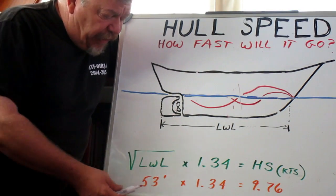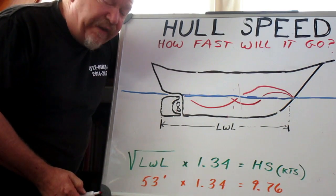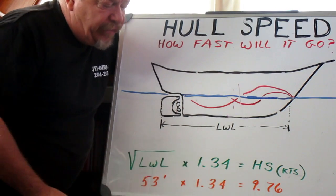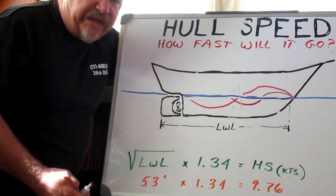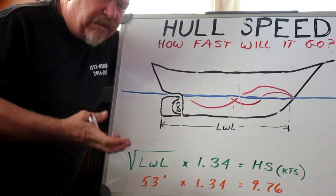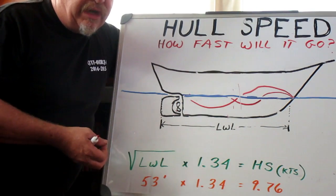Puffin has a waterline length of 53 feet. The square root of that times 1.34 gives you 9.76, or 9 and three-quarter knots. That's an estimated maximum speed that I should be able to go in Puffin.